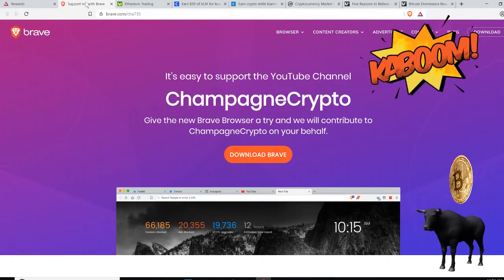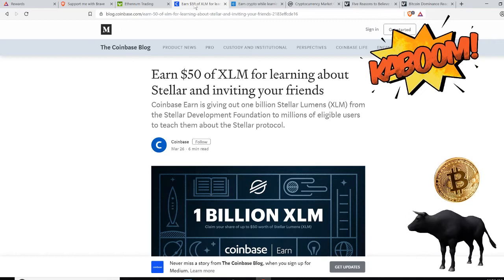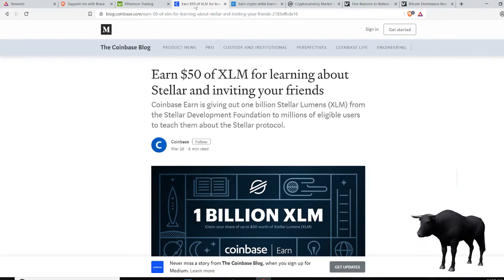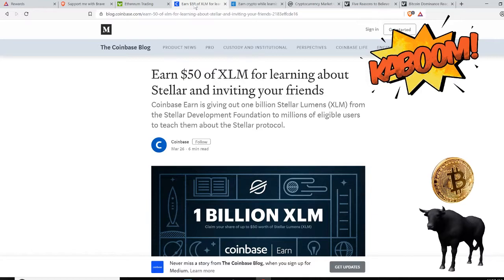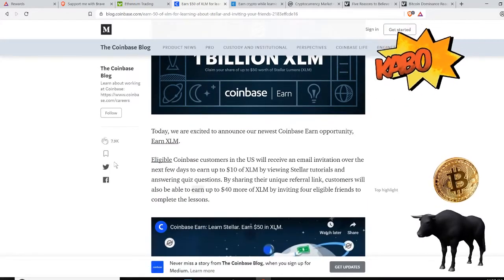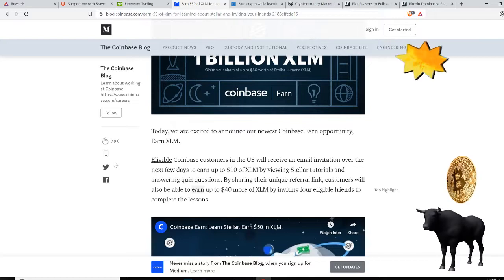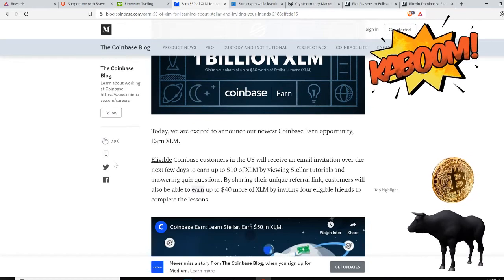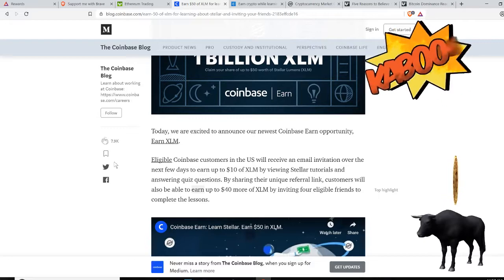I also wanted to bring to your attention the Coinbase Earn program. I have a link down below to invite you guys to earn up to fifty dollars in Stellar for learning about Stellar and also inviting your friends. Coinbase Earn is giving out one billion Stellar Lumens from the Stellar Development Foundation to millions of eligible users to teach them about the Stellar protocol. Most of you are probably already signed up to Coinbase, but you need to be invited to this earn program. You can earn up to 40 bucks of Stellar just by watching a few videos and answering questions, so don't sleep — jump on this.